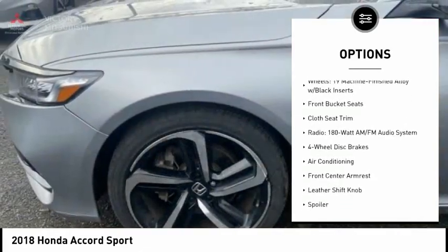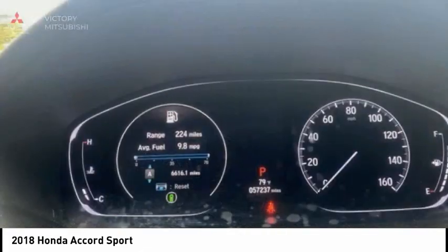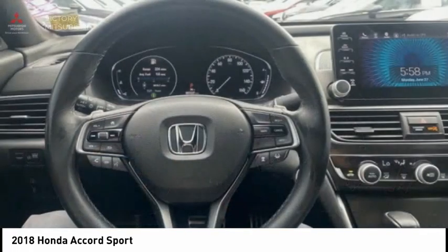Remote keyless entry, fog lights, four-wheel disc brakes, speed control, rear window defroster, security system.